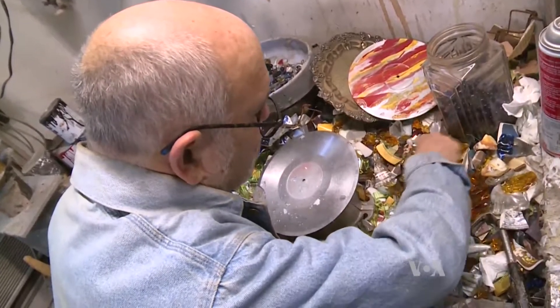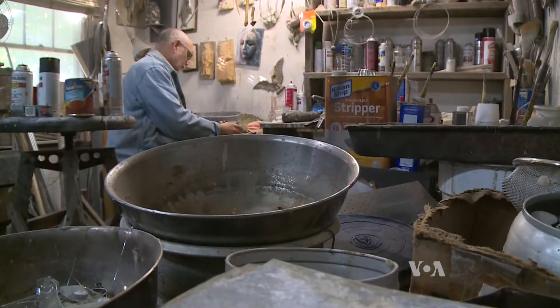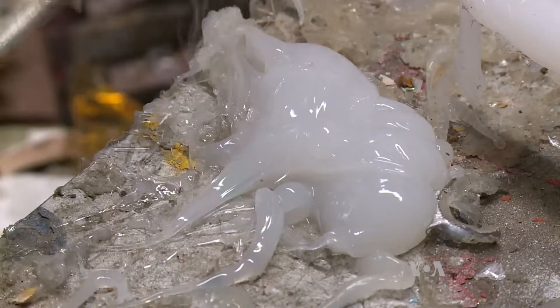These materials come from various places — antique stores, thrift shops, junkyards. They are the raw materials that Clark Bedford turns into art.